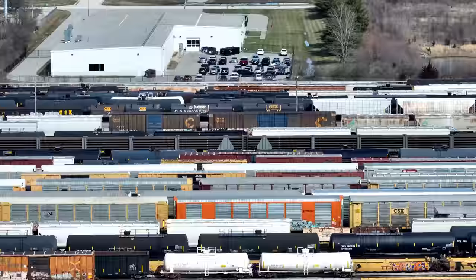CSX train M680805, locomotive 3449, approaching TP Dale, northbound.